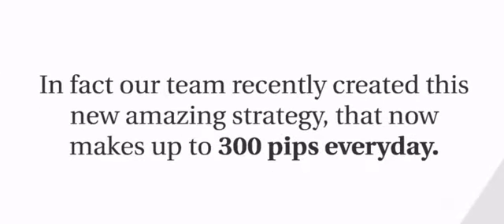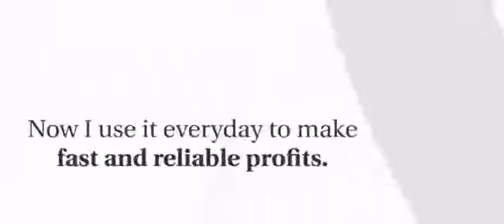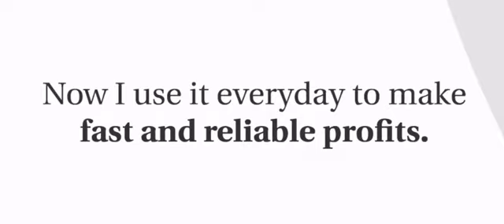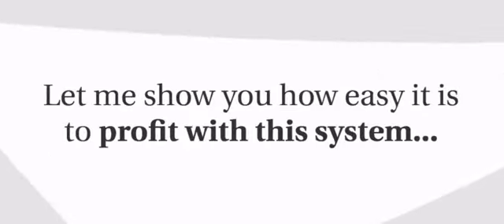Our team recently created this new amazing strategy that now makes up to 300 pips every day. It's called Turbo Pips Magnet, and this strategy quickly became one of my favorite trading tools. I use it every day to make fast and reliable profits. Let me show you how easy it is to profit with this system.